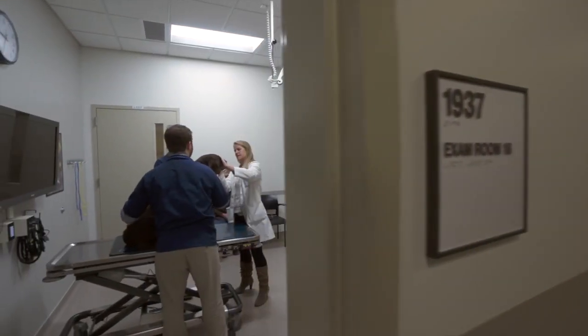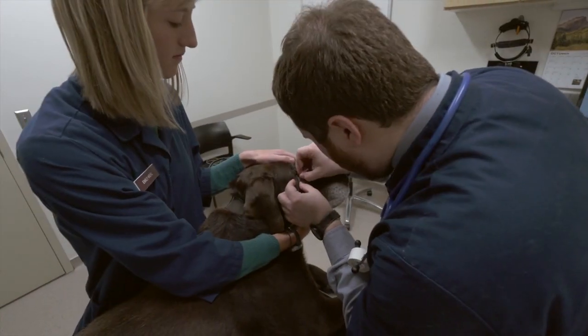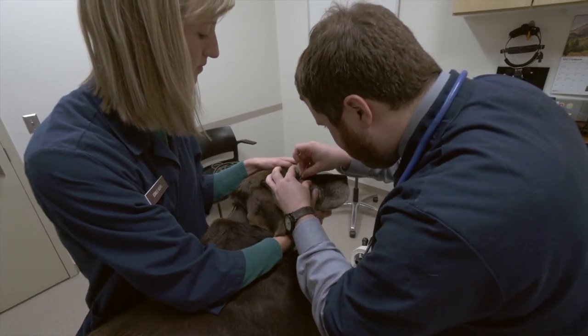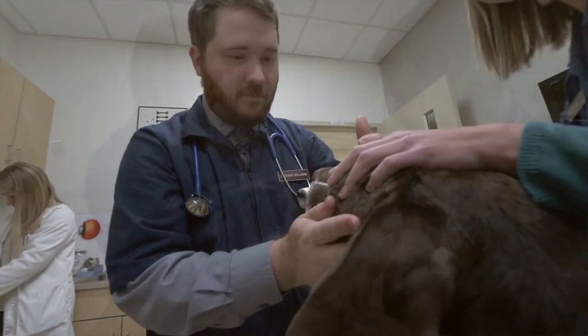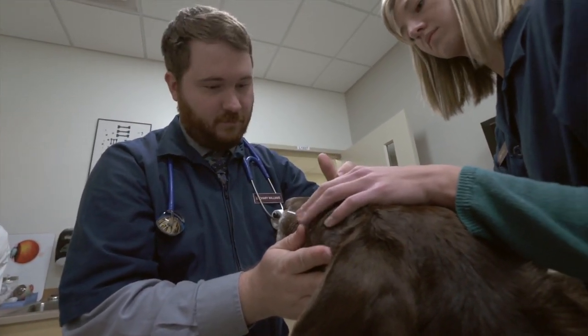My first rotation was small animal medicine and I was extremely nervous going into that rotation because there's a lot of client communication and there's a lot of complicated cases that come through that service. With the small animal cases, when they come in, typically as a student we go into the room, we get a history, we talk to the clients and figure out what's been going on. Then we do our physical exam in the room and then go talk to the doctors and walk them through what we found on our physical exam and history.